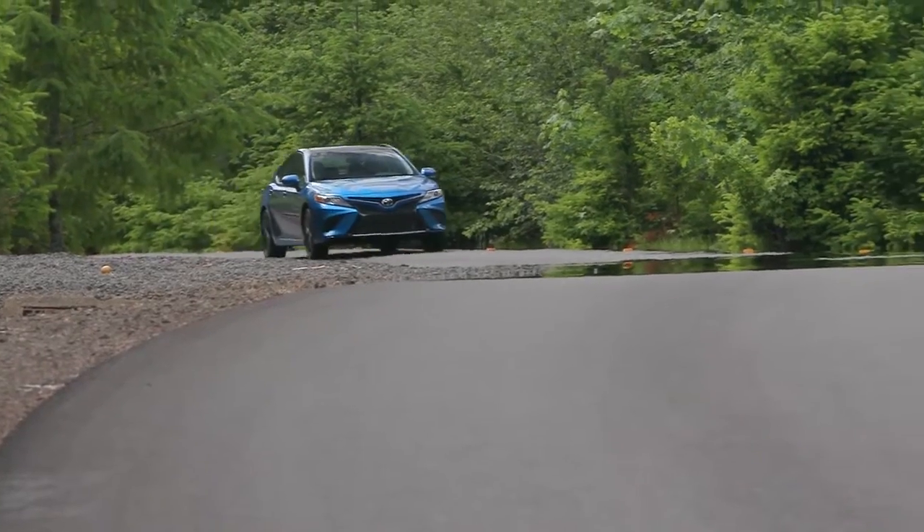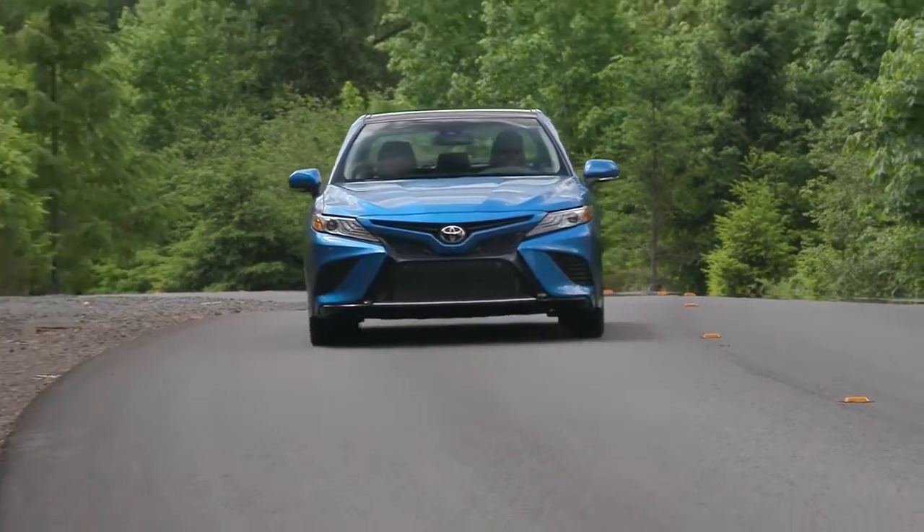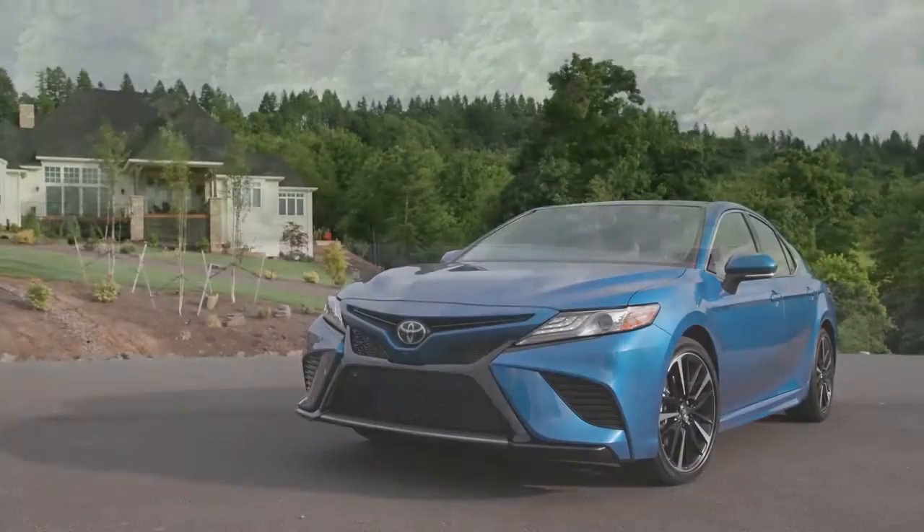Once you're behind the wheel of the Toyota Camry, you'll find a joyride for your senses. Stop by today and see for yourself why the Toyota Camry is the talk of the town.